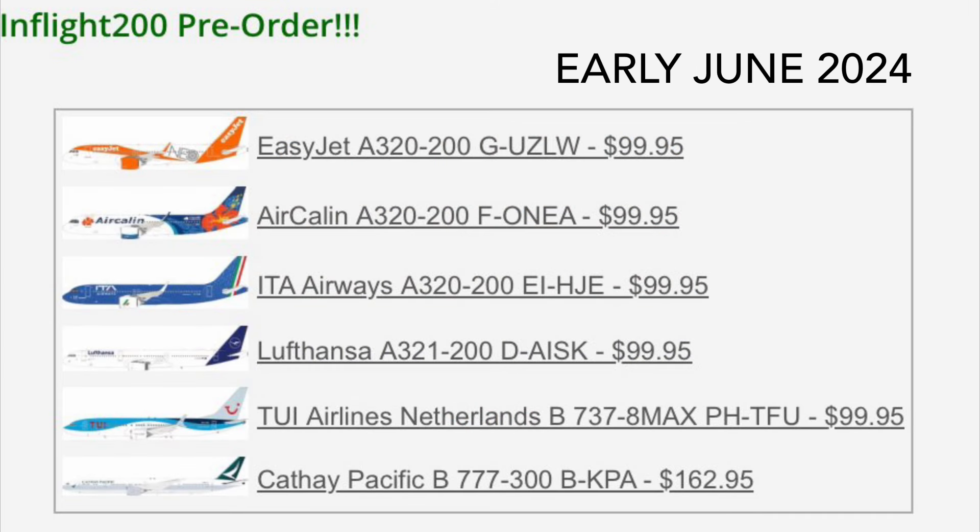Let's see what has been newly announced from InFlight 200. First release, we have an EasyJet A320neo with that NEO sticker in the back. Then we have an Air Callen A320neo as well. This one is not a special livery, I don't think — it might be, but I'm not too familiar with the airline, so I can't say with certainty. We have an ITA A320neo, so we're going pretty heavy on the A320neos in this early June batch.